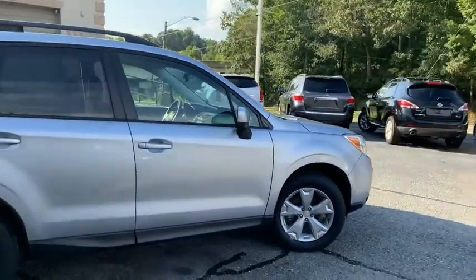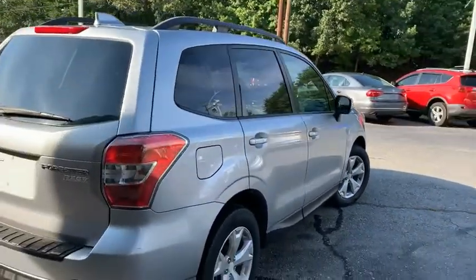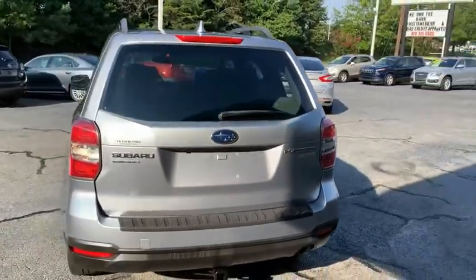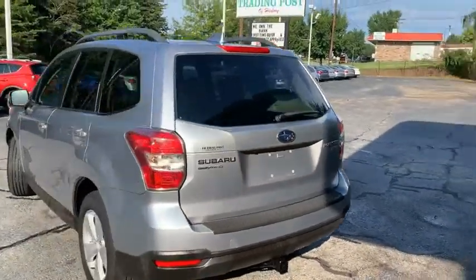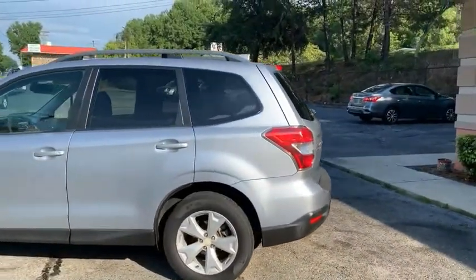The color is ice silver metallic with a black cloth interior. It has a 2.5 liter 4-cylinder engine — the 2.5 Premium trim — with a continuously variable transmission, CVT.